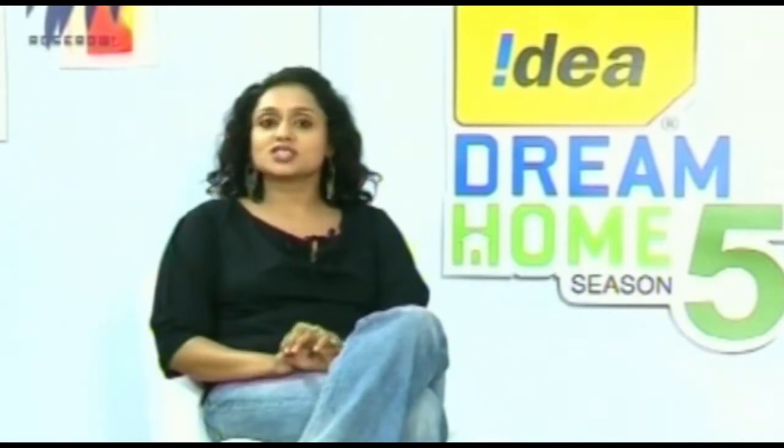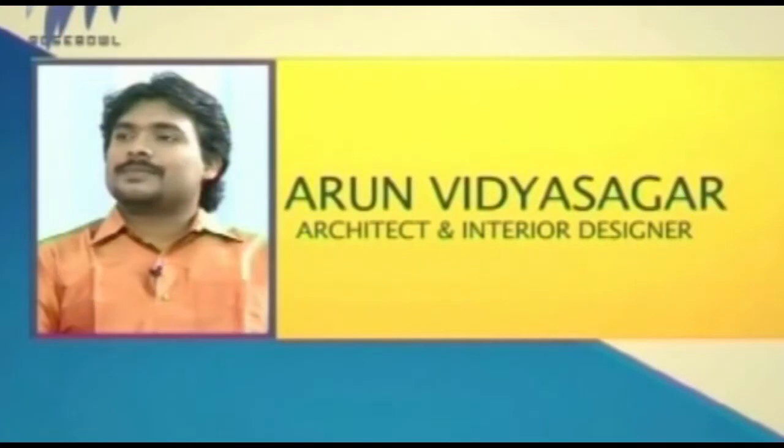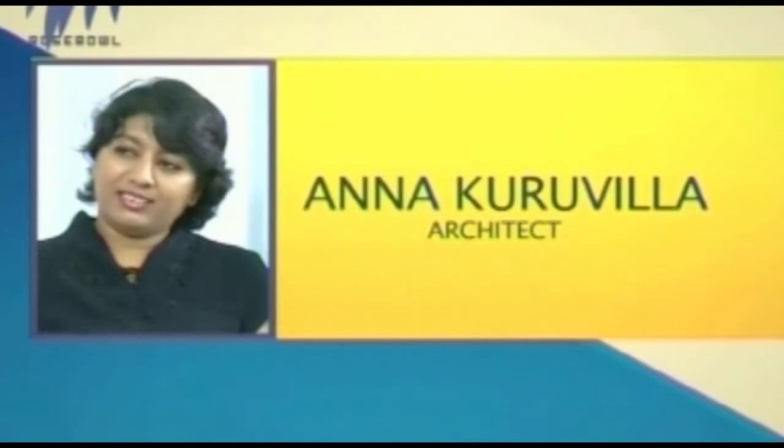Welcome to Idea Dream Home Season 5. Who doesn't have a dream home? We are presenting 50 such dream homes being evaluated by our experts, and by the end of the season we will know who is at the top of the list. Let's meet our judges: Arun Vidyasagar and Anna Kuruvilla. Let's move on to the visual of the contesting home for today.